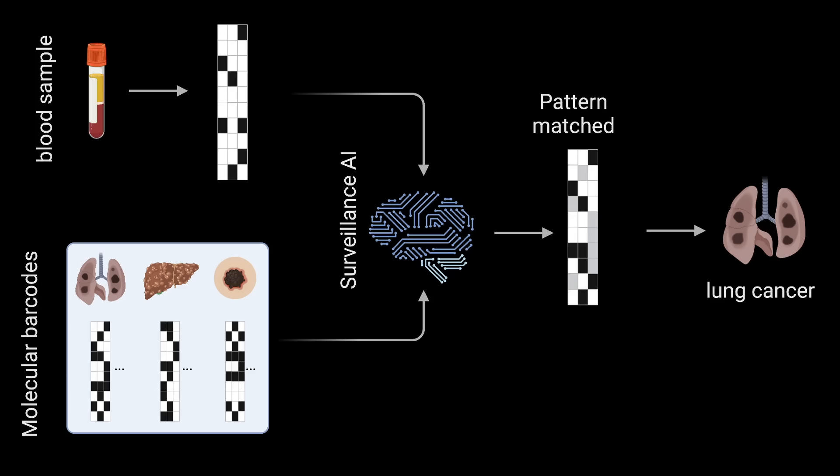However, thanks to the magic of machine learning and AI, we can actually use this partial information to reconstruct the original barcode that resides in the tumor. And we can match that reconstruction against our catalog of on-cRNA barcodes across cancers to not only detect the presence of the disease, but also identify its type or subtype.